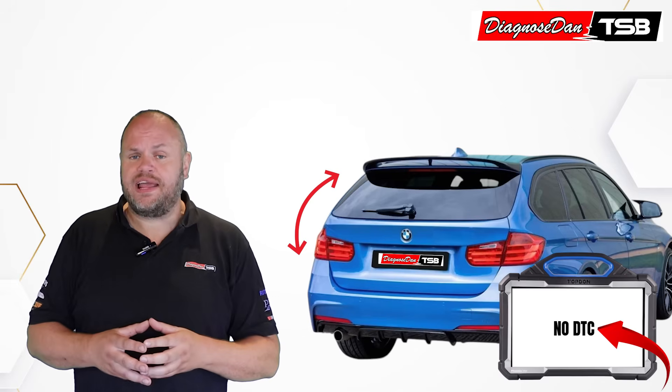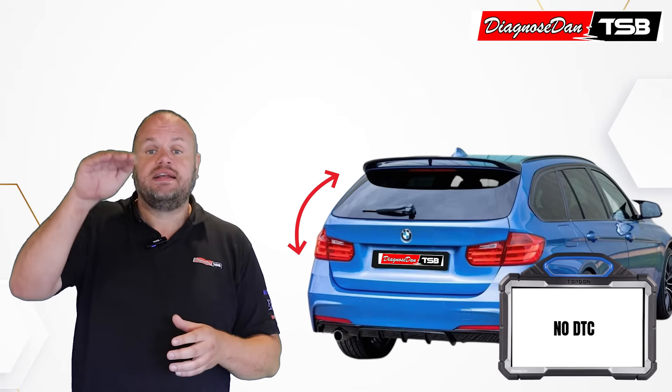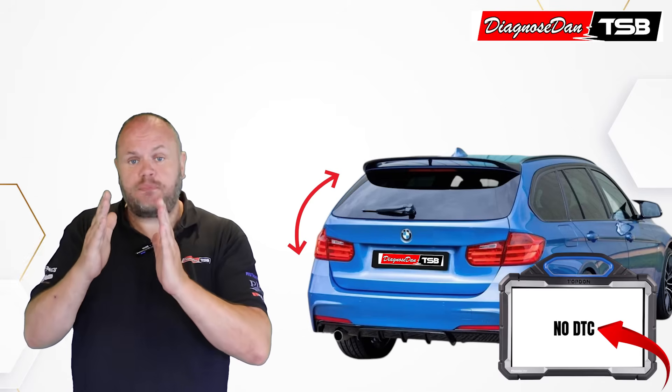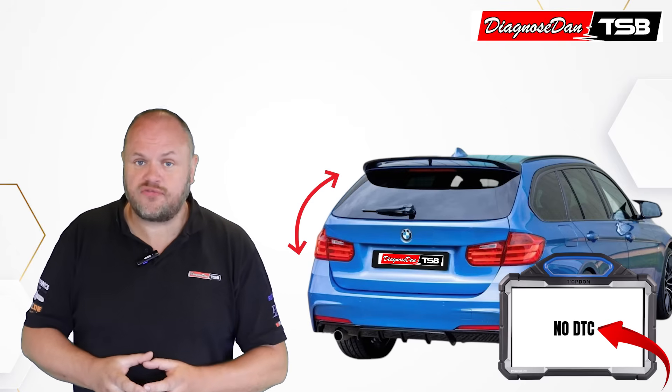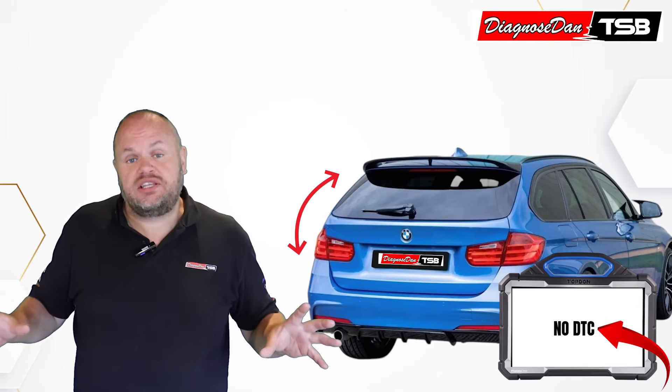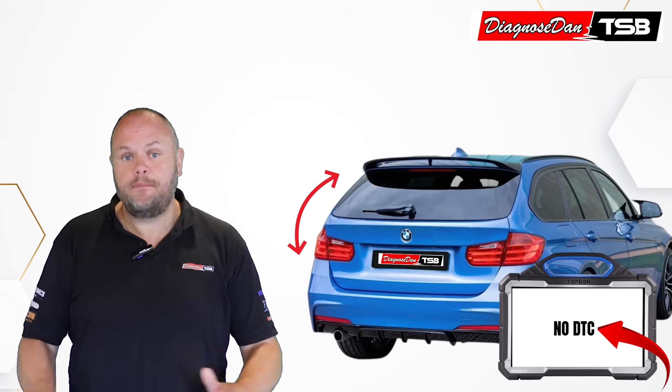On this vehicle the customer complaint was that the electric tailgate didn't automatically close all the way. The last part of the movement, the servo function or soft close, didn't work. So the last part of the way the tailgate had to be pushed shut by hand.